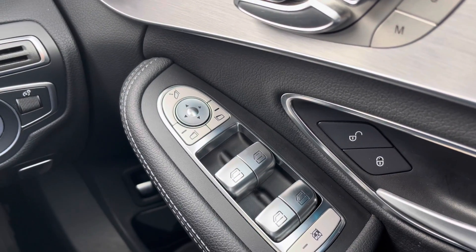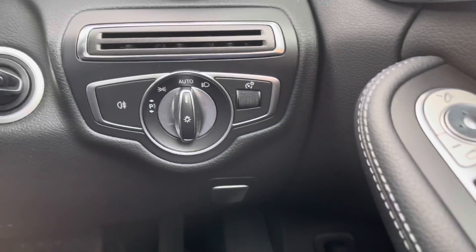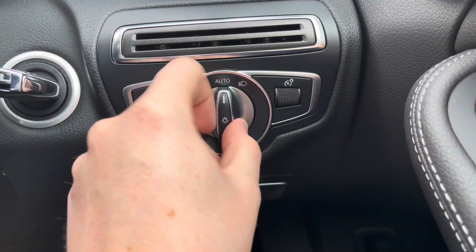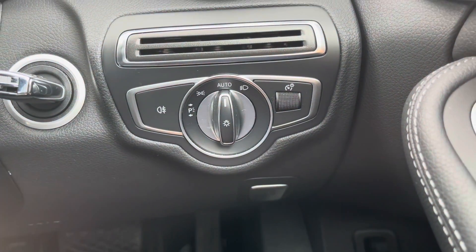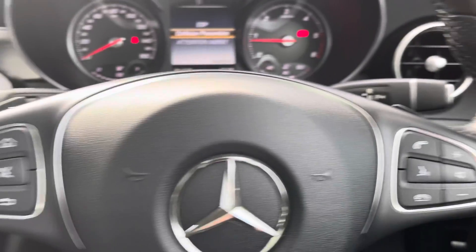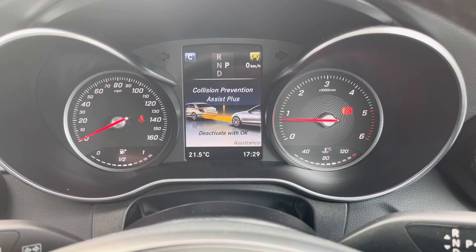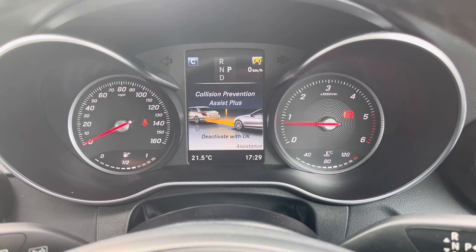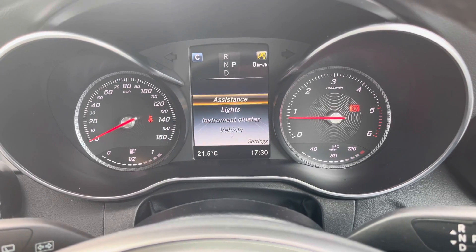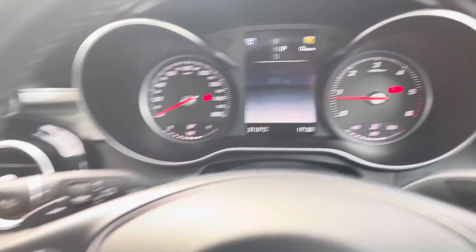You do have electric mirror adjustments along with folding, great for quickly adjusting your mirrors and folding them in to keep them protected when parked on a narrow road. You do have automatic headlights so you don't have to worry about turning them on — they'll turn on when necessary allowing you to keep focused on the road. You have steering wheel controls to adjust your radio and volume, and a display between the dials in the instrument cluster where you can access driver assist features such as collision prevention.